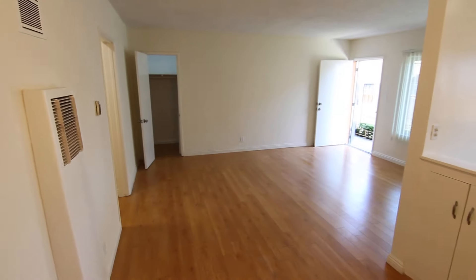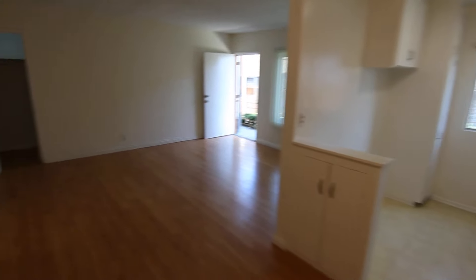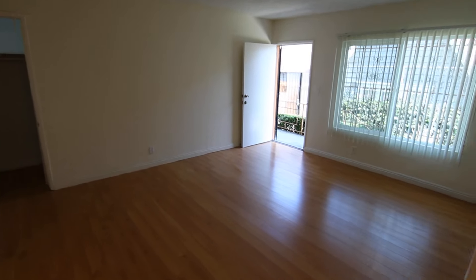Next to the kitchen you have a dining area right here. Hardwood laminate flooring throughout, very good natural light. It's a first floor front unit with plenty of closet space.